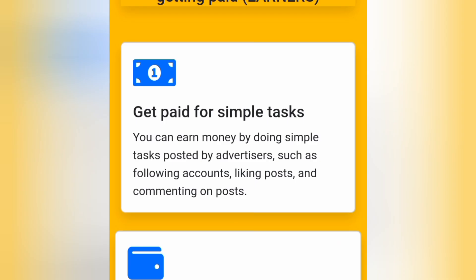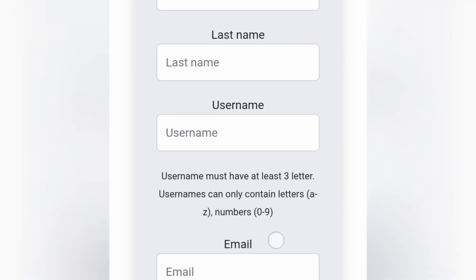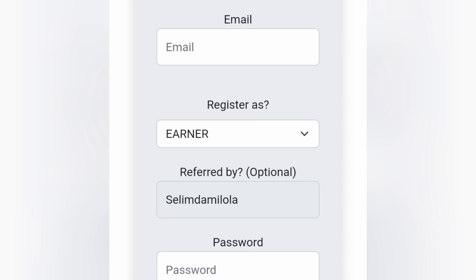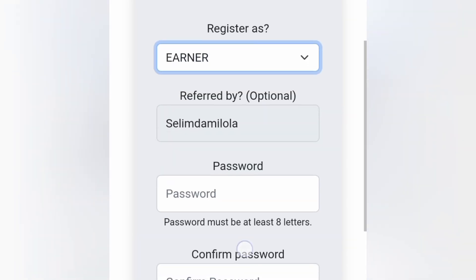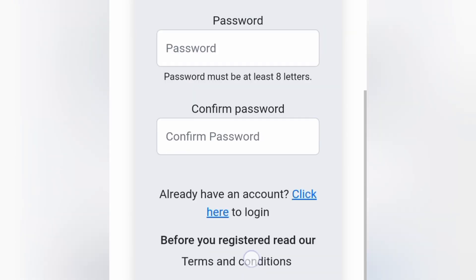You can also leverage this site to make money for yourself every single day — Overshare Nigeria. The very first thing you want to do is create an account on the website. Just tap on the first link in the video description and you'll land on the registration page. As you can see on the screen, it says 'Register an Account.' You're going to input your first name, last name, create a username, enter your email address, select your role, input and confirm your password, then click on Register.